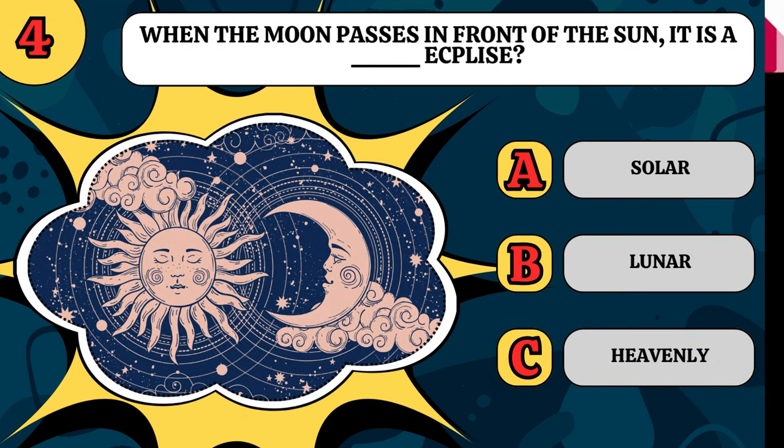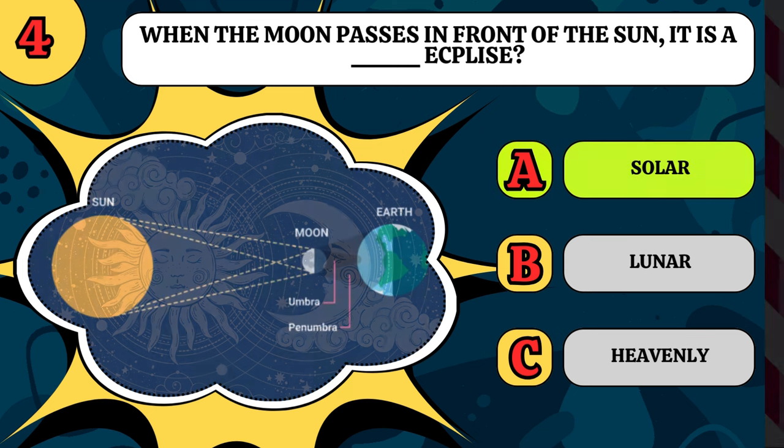When the moon passes in front of the sun, it is a what eclipse? A solar eclipse, a lunar eclipse, or a heavenly eclipse? It's a solar eclipse.